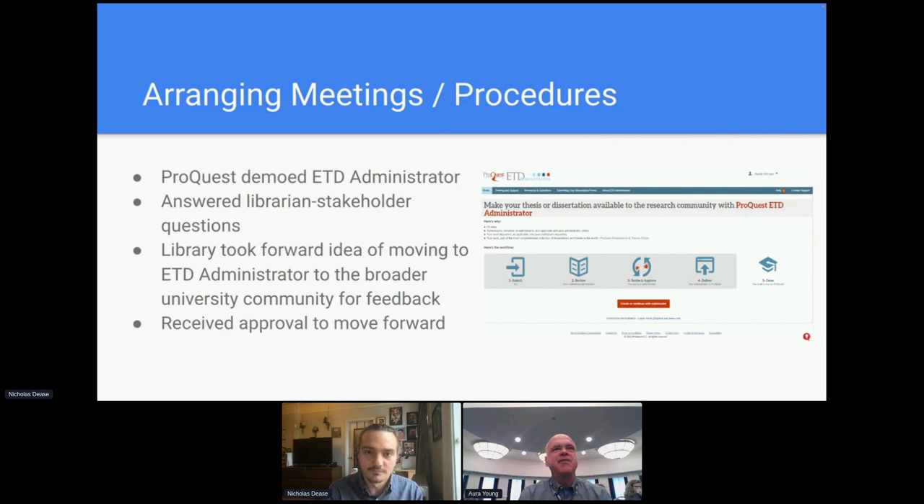We received the request from Pratt to have a demo of ETD administrator, which we did. It was one of those demos where the Pratt team really peppered us with questions — they were very prepared and did their homework. We talked a lot about workflow, how much the library can be involved versus the graduate stakeholders. At the end, they agreed to look at it and go to the broader Pratt community for feedback. We had a follow-up call to answer additional questions, and it wasn't too long before we received the good news that Pratt was ready to go forward with ETD administrator.